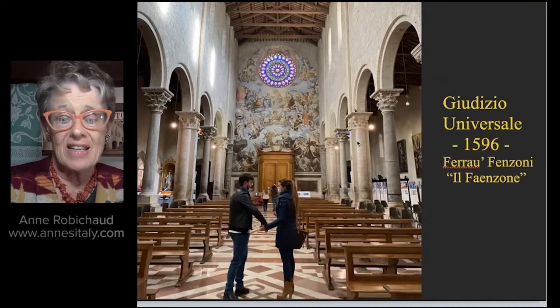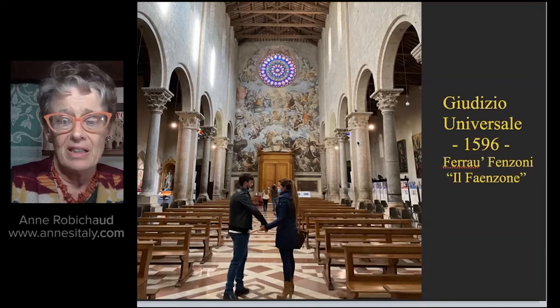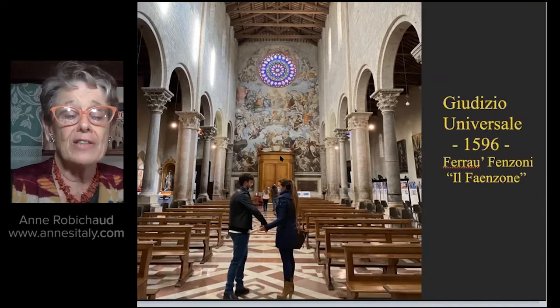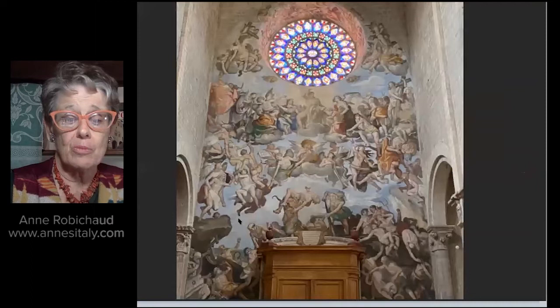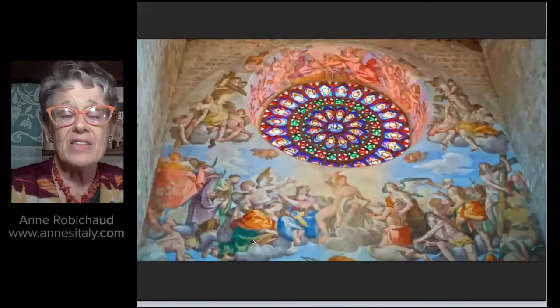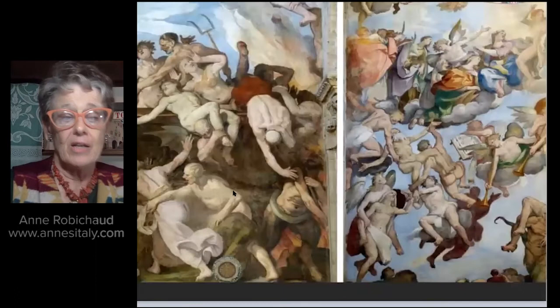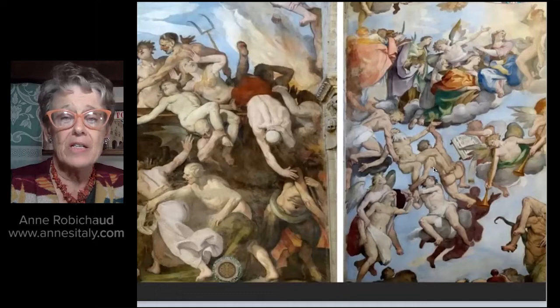His Giudizio Universale, or Last Judgment, is very reminiscent of the great Last Judgment done in the Sistine Chapel by Michelangelo, done about 40 years before this. The scenes are reminiscent of Michelangelo's paintings as well. Look at the wonderful work done inside the arch above the rose window — here is the condemnation of the damned, the calling of the elect, very strongly influenced by Michelangelo's Sistine Chapel fresco.